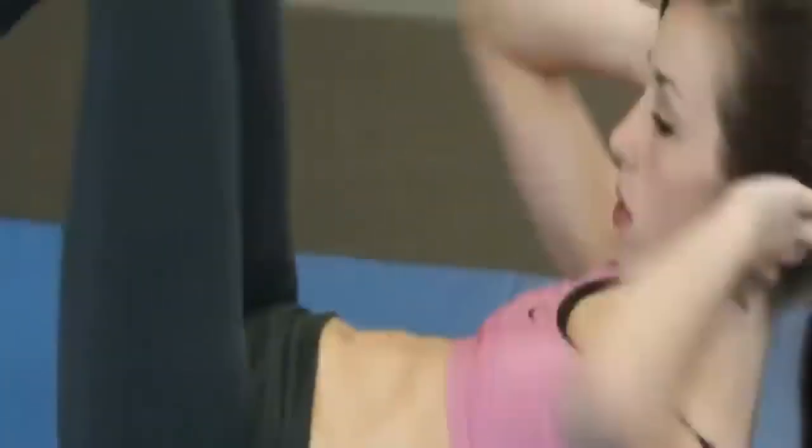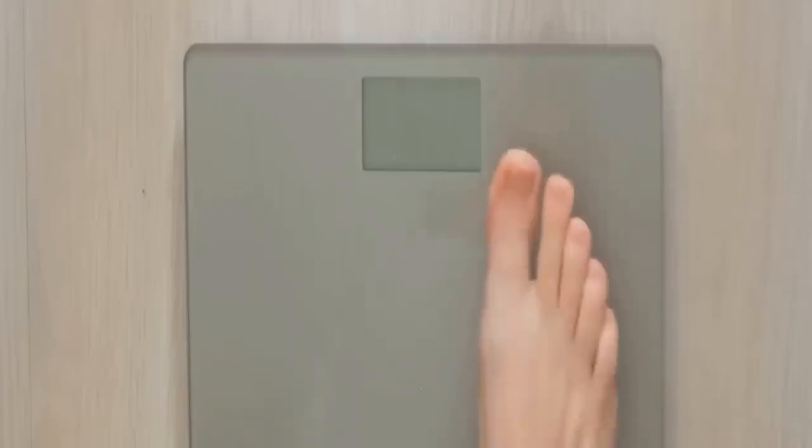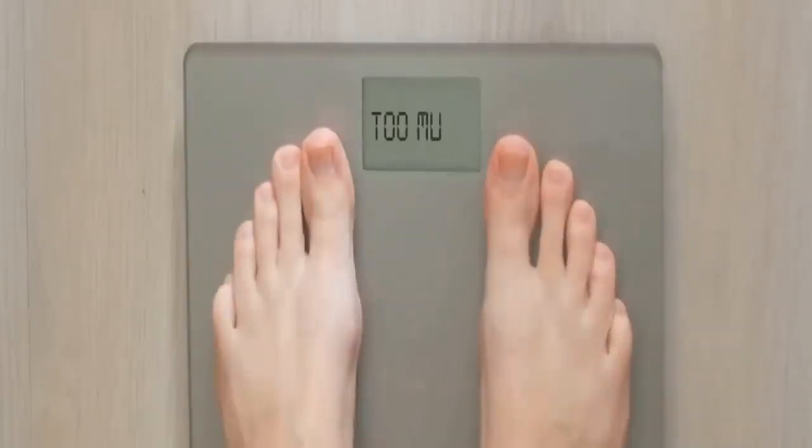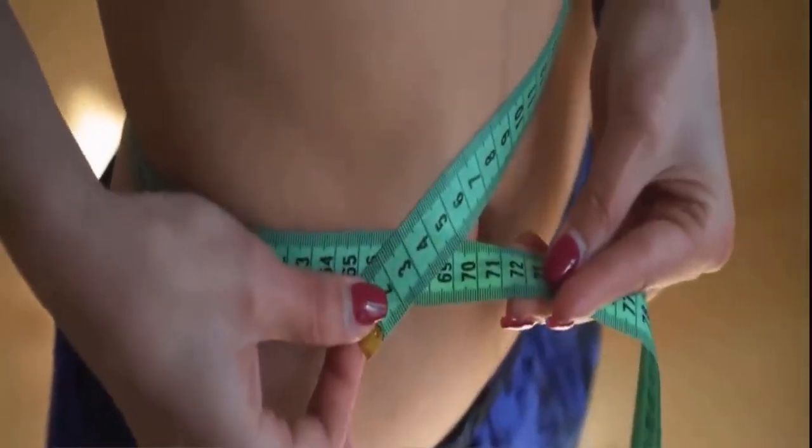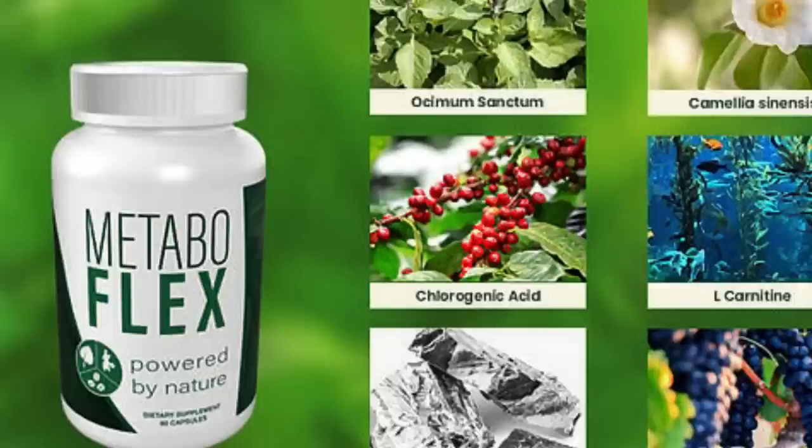MetaboFlex is unlike anything you have ever tried or experienced in your life before. It is the only product in the world with a proprietary blend of 6 supernutrients from the Cambodian rainforest and plants designed to significantly improve metabolic flexibility.